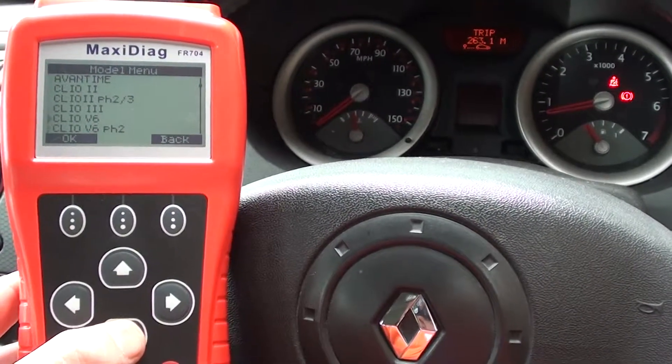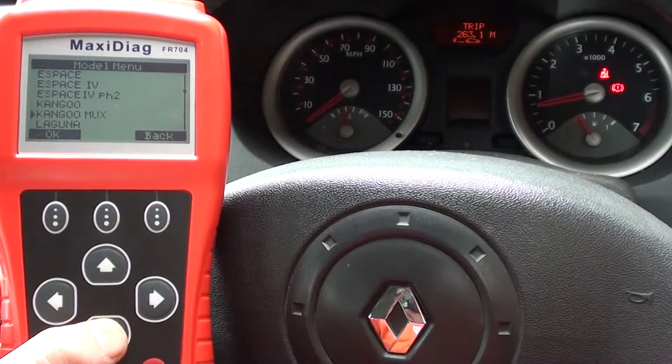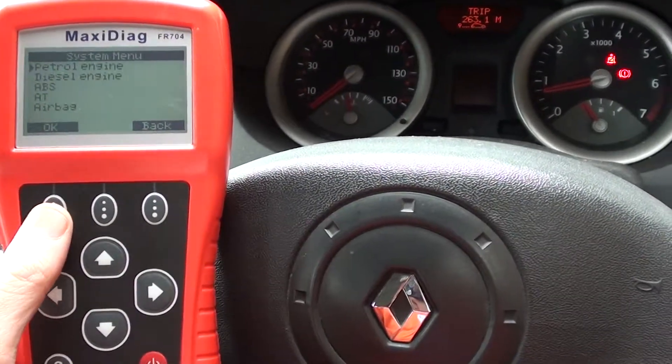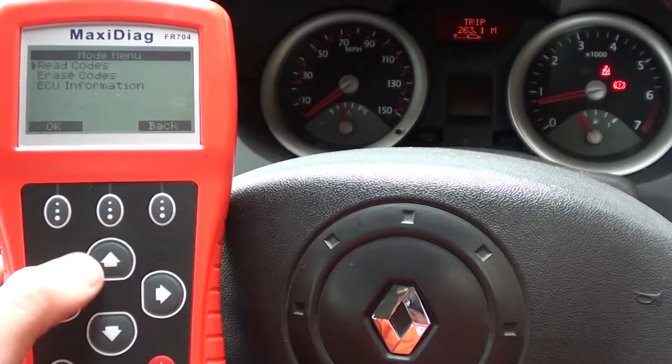We don't envisage there are any engine faults — we don't have the engine light showing on the dashboard — but that doesn't mean there aren't any unserious faults lurking within the module. We're going to click on the petrol engine because that's what we're in.